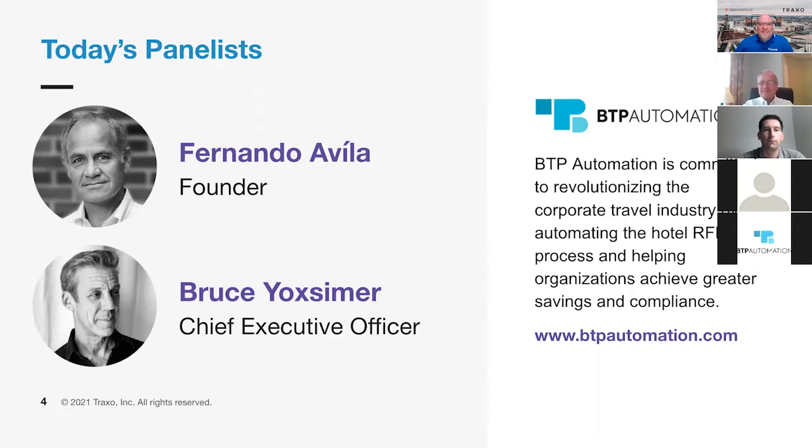Thank you, Justin. And Bruce is a 25-year travel industry veteran, having owned and operated a corporate travel management company for 13 years before co-founding Get There with Dan Whaley. Get There built the first web connection to an airline reservation system, had a successful IPO in 1999, and subsequent acquisition by Sabre in 2000. After being introduced to Fernando and the team by Dan, Bruce took the reins and was asked to lead the organization as their CEO. Welcome, Bruce. Thank you for joining us.